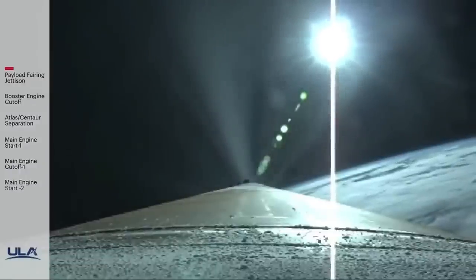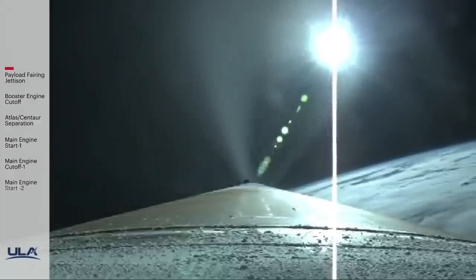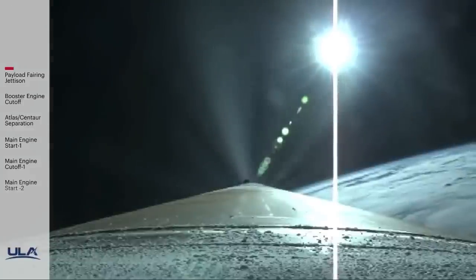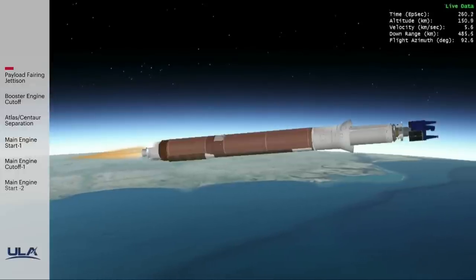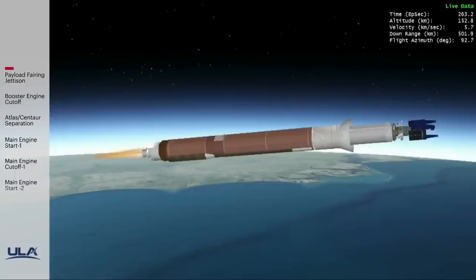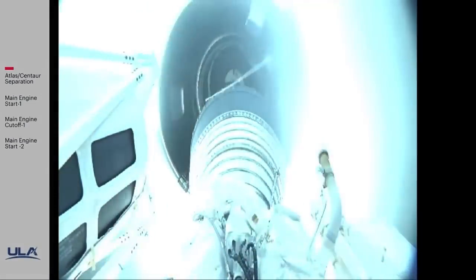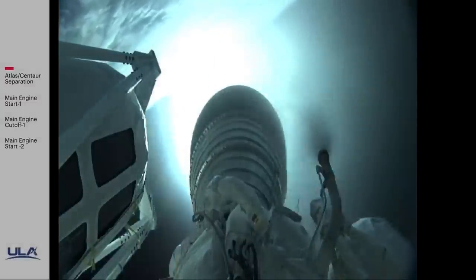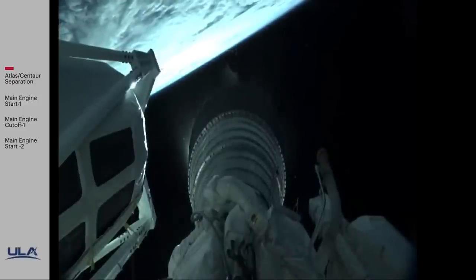We have boost phase chill down. Passing four minutes into flight. Vehicle systems all continue to operate nominally throughout boost phase. Body rates and RD-180 engine operating parameters continue to look good. Standing by for BECO — and we have BECO, booster engine cutoff, standing by for stage separation. We have good indication of stage separation. We have pre-start on the RL-10, standing by for ignition. We have ignition and full thrust on the RL-10. Chamber pressure looks good, body rates look good.